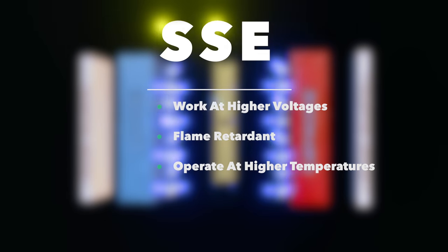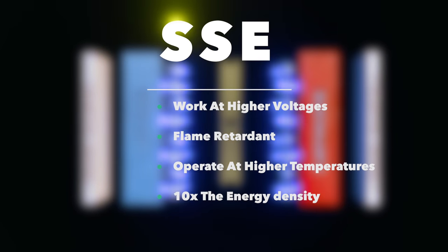And all this comes together in a battery that has the theoretical potential of 10 times the energy density. So if the Tesla Model 3 of today can go 300 miles, a solid-state electrolyte battery Tesla could go 3,000 miles. Rather than having to fill up between Southern and Northern California, you could drive to New York and not even have to fill up. So solid-state electrolyte batteries are so great — where are they, and why aren't they already in our devices today?